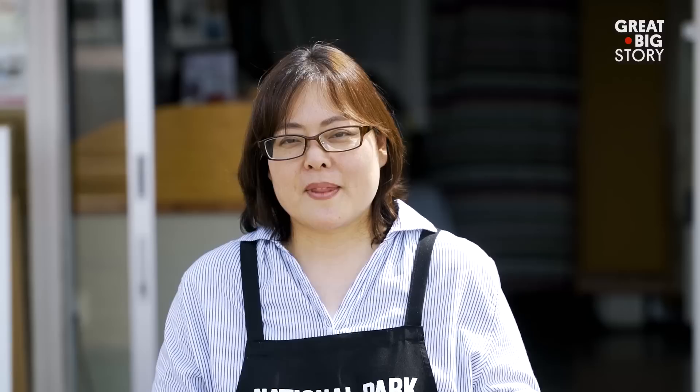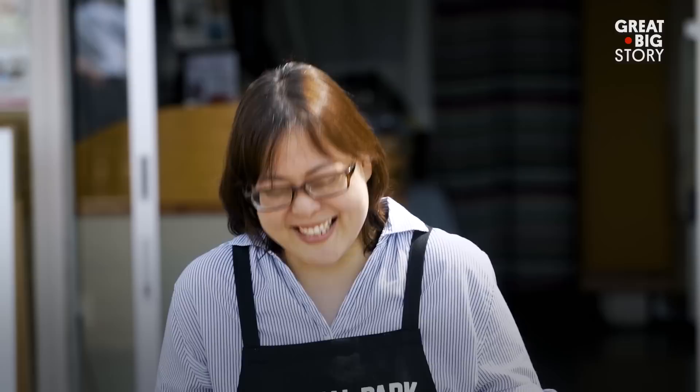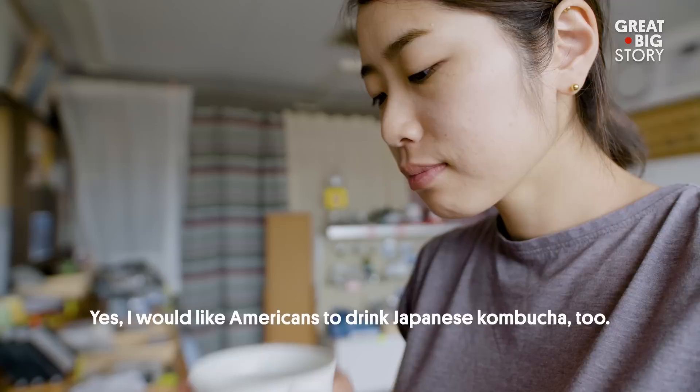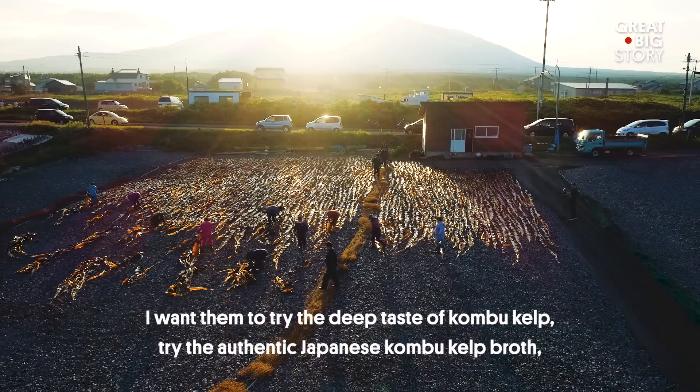I have to ask, do you know about American kombucha? Can you guess what it's like? Sorry, no. But do you have any words for those seeking real kombucha? If you're American, please enjoy the Japanese kombucha. It's very delicious. I'd like to enjoy the Japanese kombucha. I'd like to learn more about Japanese kombucha.